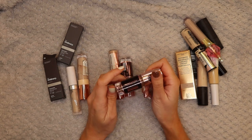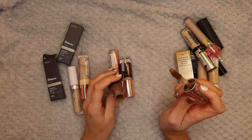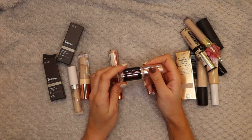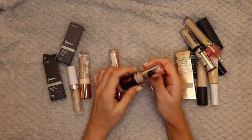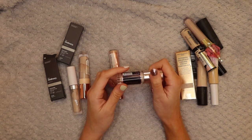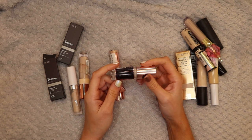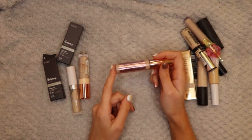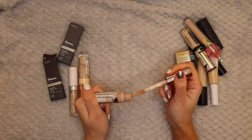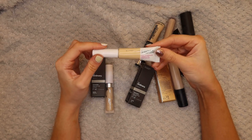Next up I have it in a deep shade of 13.5 - I would use this to contour but I don't really do that anymore since I've got the tanner, so I'm going to get rid of this one. Then I have the Revolution Conceal and Define Infinite in C1 - too light for me but I'll use it for lightening up foundations and for a bit of reverse contouring under my eyes - so I'm hanging on to this one. Then the Revolution Conceal and Define Supersize in C4 - this is just too pink in undertone for me so I'm going to pass this one along.